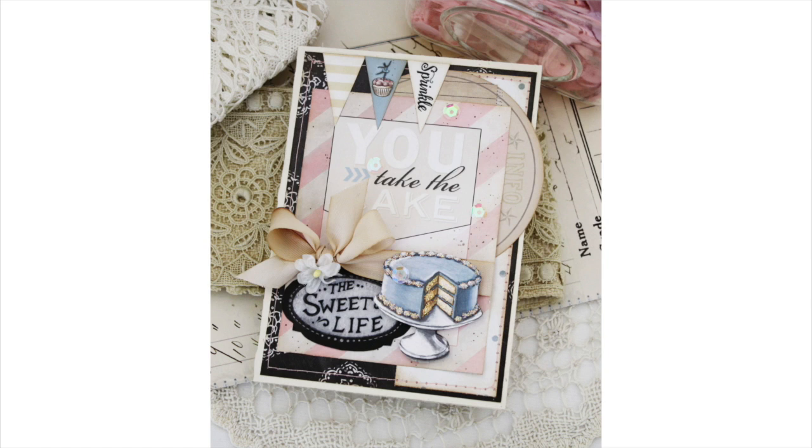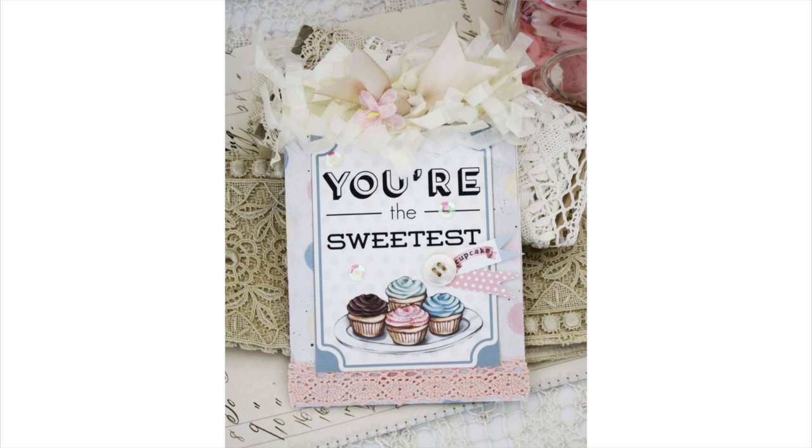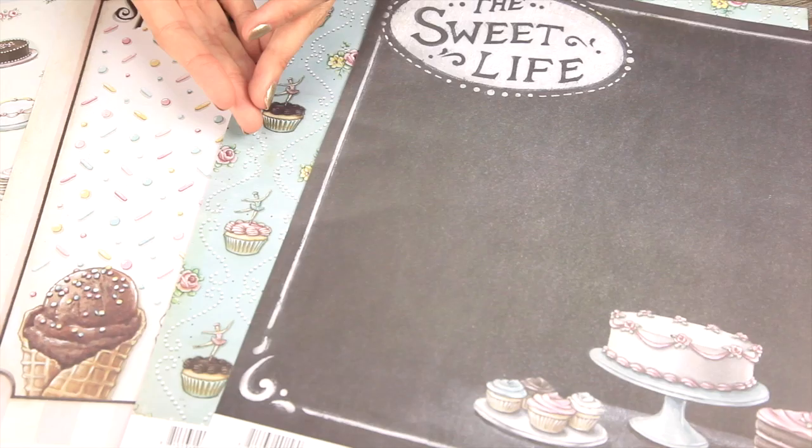They have a crafting blog, they've been published, they have an art journal book, and you can see their designs in lots of the top retailers.